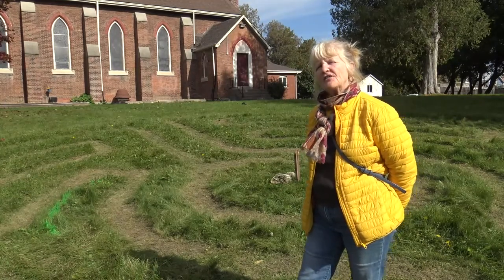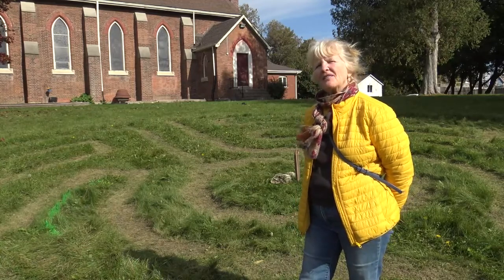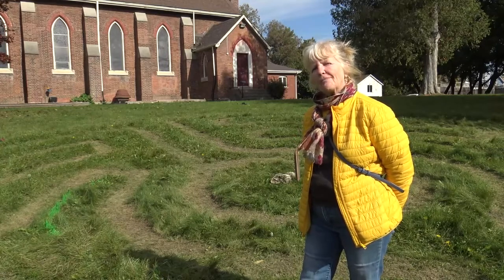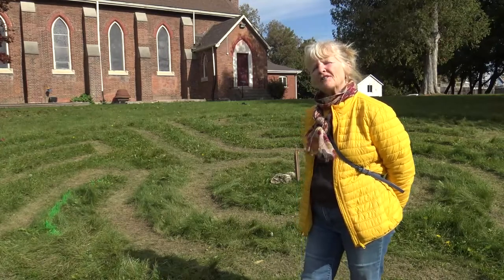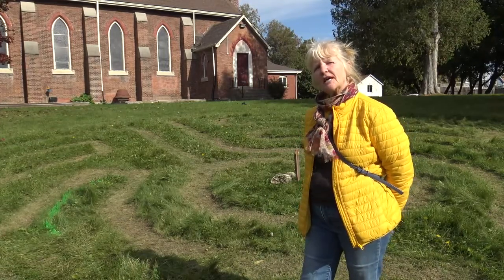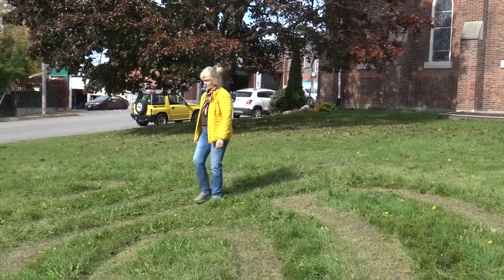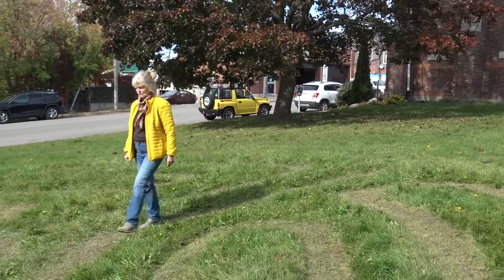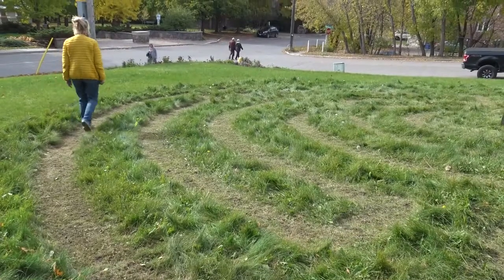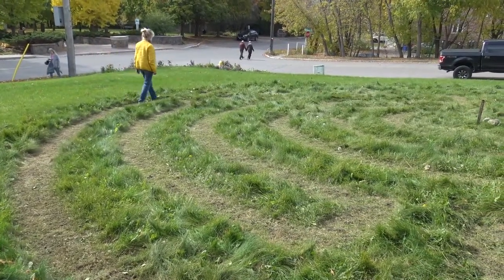I decided that, because I was going to a meeting, this would be a good time for me to take the opportunity to walk the labyrinth. I followed the instructions that Reverend Lucia included — just to say a quiet prayer, then walk and listen. So I did that, and then I went to my meeting, and it was successful because I felt that I had a sense of peace with me.